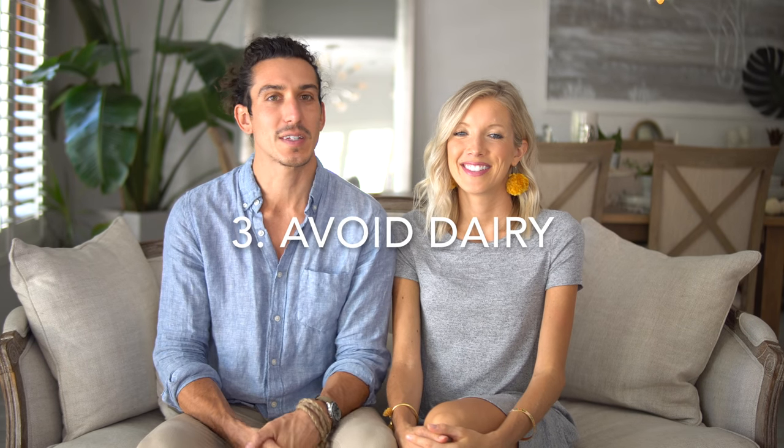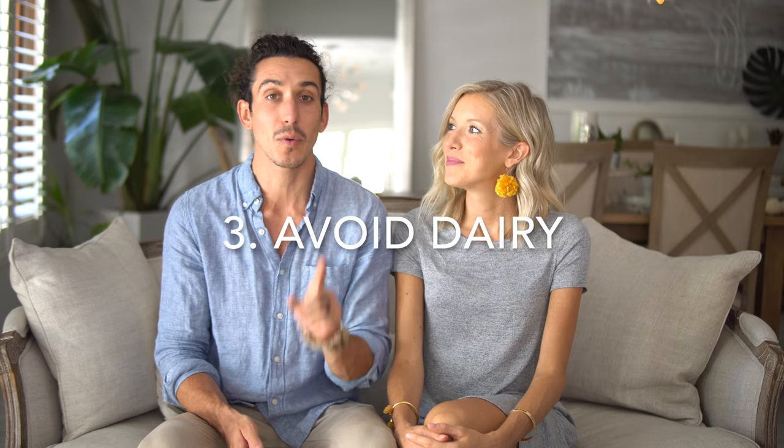The third food to avoid is dairy. When people come to us and ask about a vegan diet, the number one thing we say to avoid is dairy. It's so inflammatory, full of antidepressants, antibiotics — just terrible things for you. Not to mention hormones. Please avoid dairy.